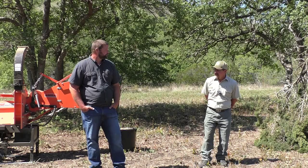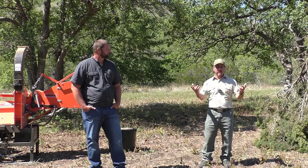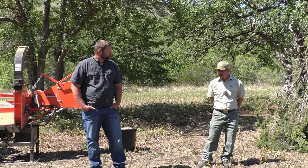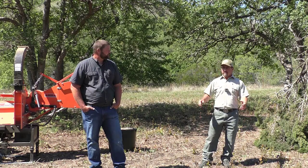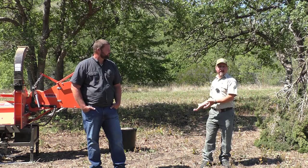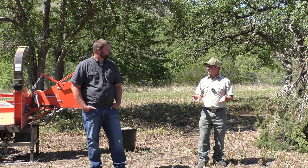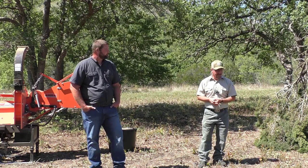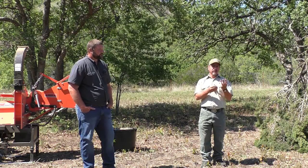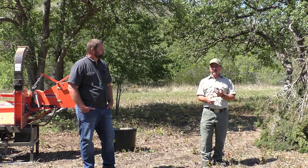We've been talking about brush clearing and the ice storm and the amount of brush and material we had. Pretty much with brush clearing, the clearing part's the easy part — it's having to deal with all the biomass that's now on the ground after you've cut. In some situations it can be very overwhelming. Basically, you have three options: you can burn it, you can chip it, or you can repurpose it.